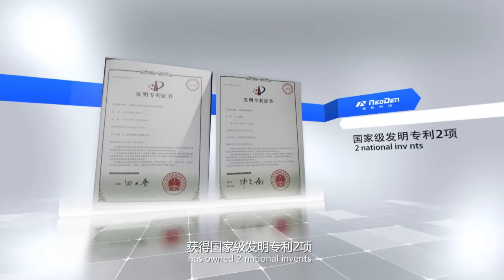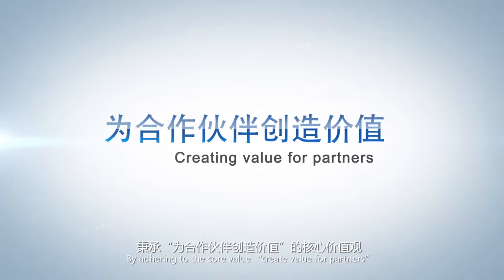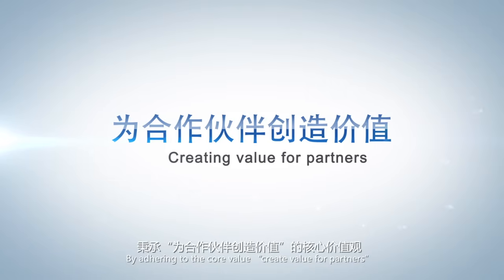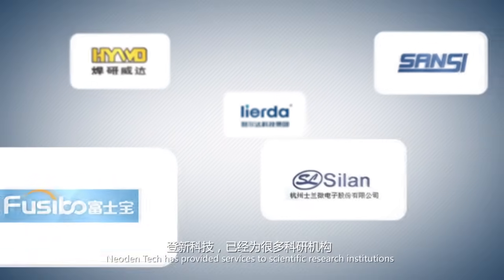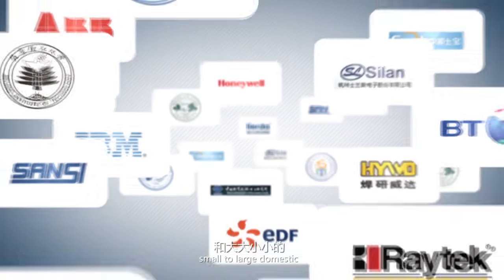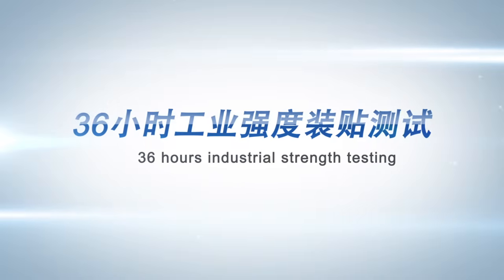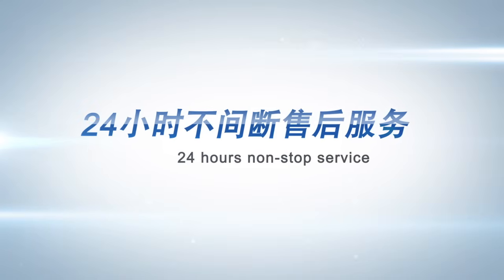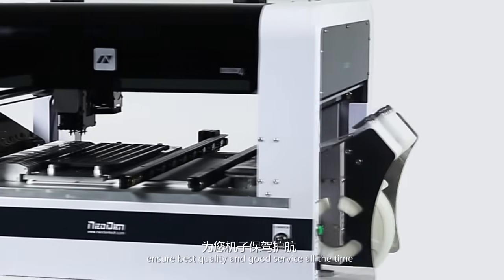Neo Denfor has two national invention patents, seven utility model patents, and three design patents. In addition, it has received CE certification. By adhering to the core value of creating value for partners, Neo Den Tech has provided services to science research institutions, state key laboratories, colleges, and small to large domestic and foreign new product test centers. Continuous running inspection for 72 hours, mounting test under high working intensity for 36 hours, and timely after-sales service for 24 hours — ensuring the best quality and good service all the time.